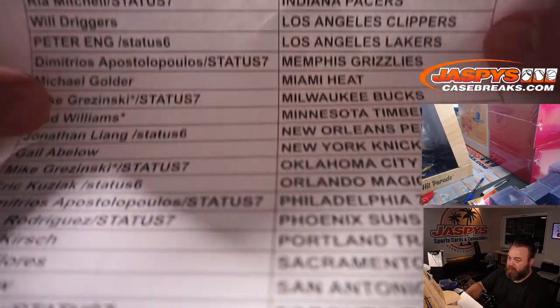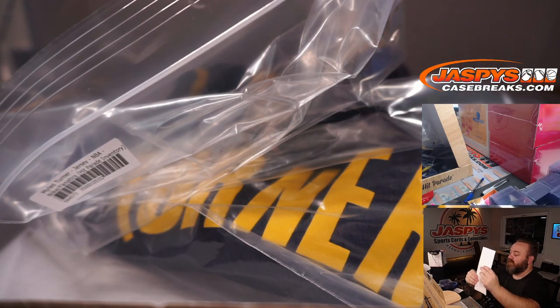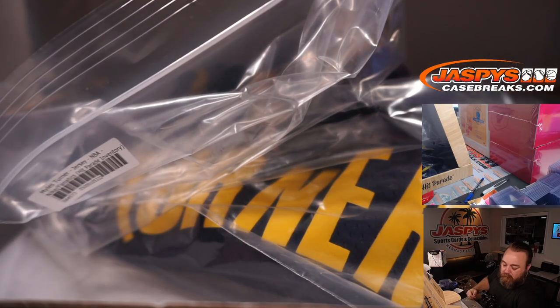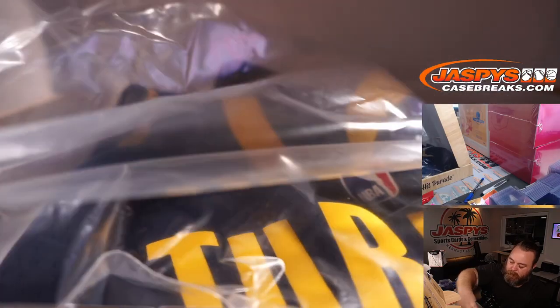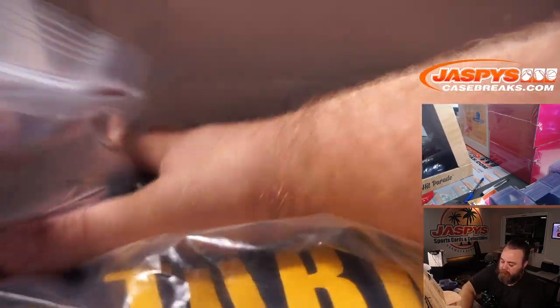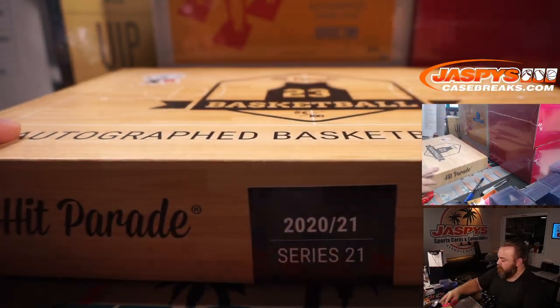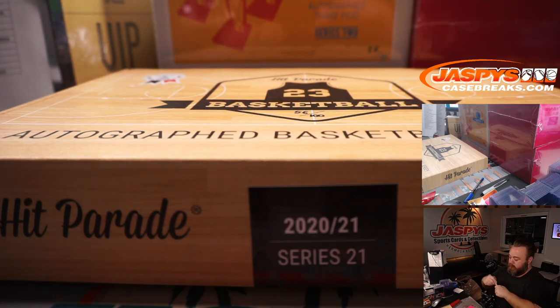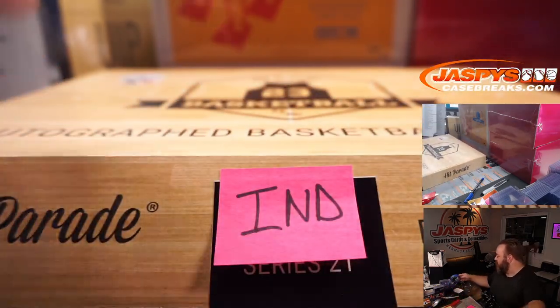Here's the final list. Indiana Pacers is Rhea Mitchell — the spot she won in Status 7. There you go, Rhea. We'll tag every one of these just to make sure they go where they need to go.